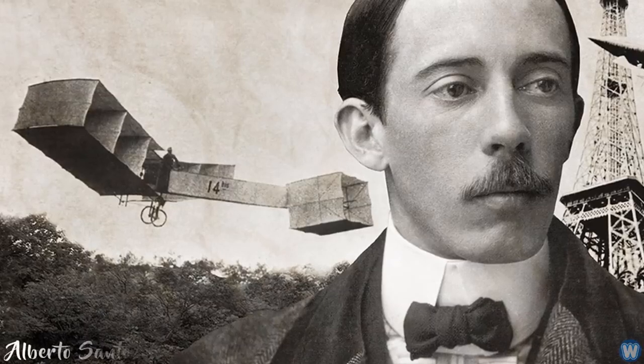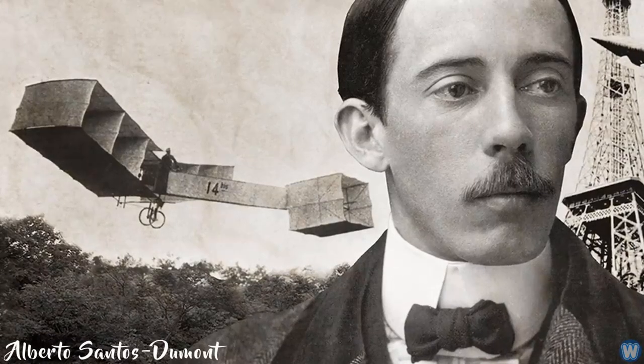The name Dumont is a tribute to Alberto Santos Dumont, who is a national hero in Brazil and believed by many Brazilians to have beaten the Wright Brothers' historic 1903 flight at Kitty Hawk.